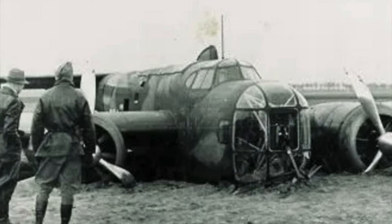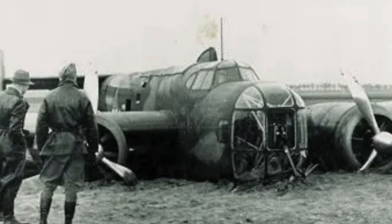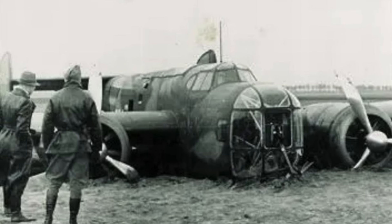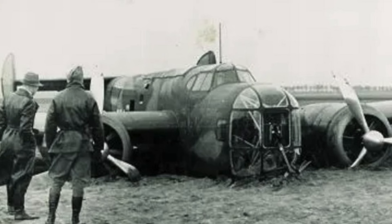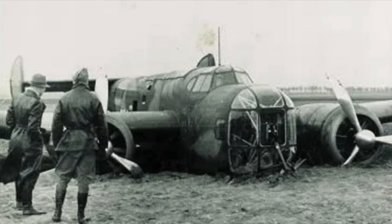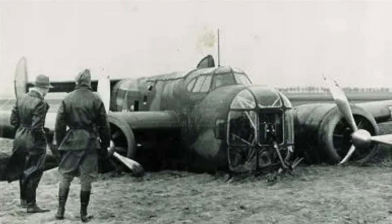The T-5 functioned decently as a medium bomber, but its slow speed, lack of self-sealing fuel tanks, unreliable engines, and weak construction materials meant that it was very vulnerable to attacks by German fighters. Due to German air superiority in May 1940, the T-5s had few opportunities to use their bombs against the Germans.